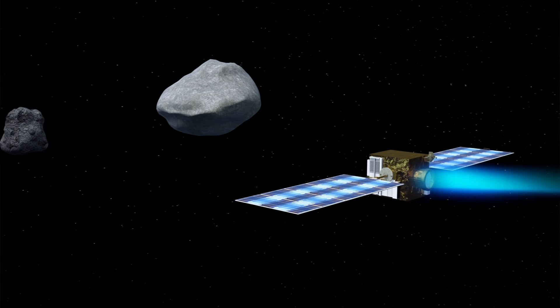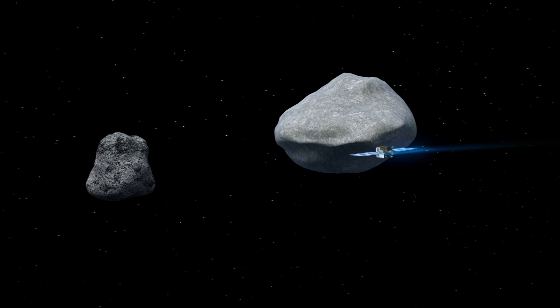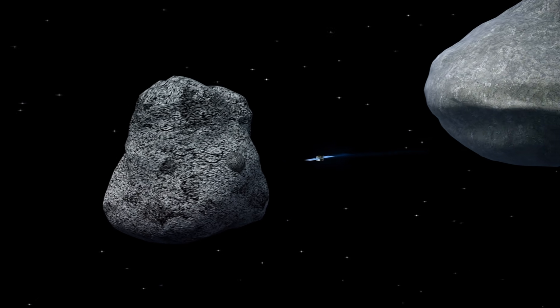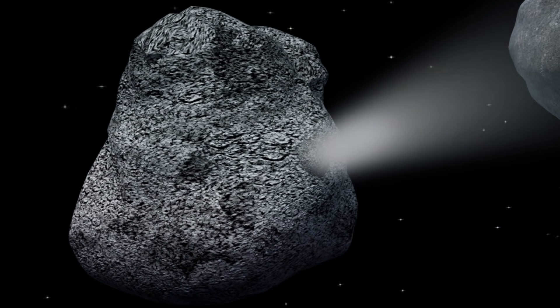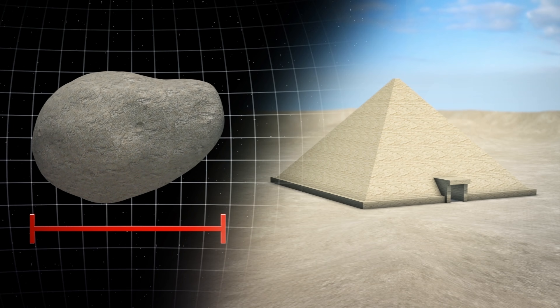By 2022, NASA aims to crash onto the surface of Didymoon at a speed of roughly 6 kilometers per second in order to change the speed and direction of the asteroid. According to the American Space Agency, Didymoon is 160 meters in width. This is roughly the width of the Great Pyramid of Giza.